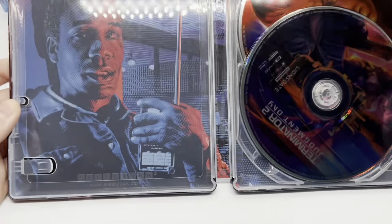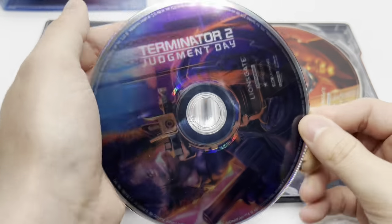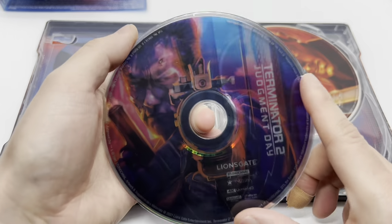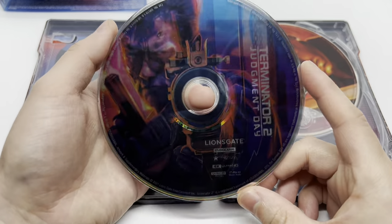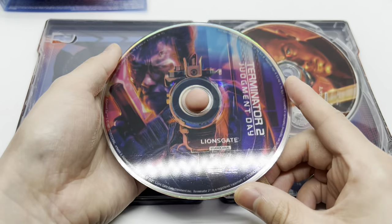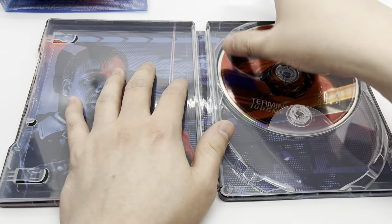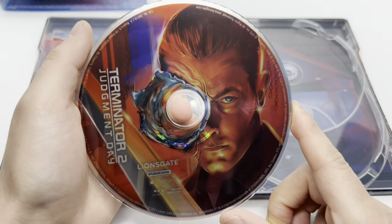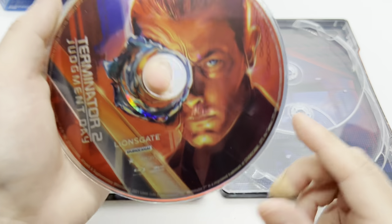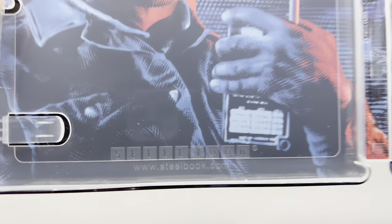Look at that artwork — loving the red and blue classic colors. We have some artwork on the 4K disc which is kind of hard to see but nice because it's see-through. His gun barrel right there is a hole — that's clever. And there's different artwork on the Blu-ray disc, always a nice touch. This is solid, solid steelbook — full art, beautiful.